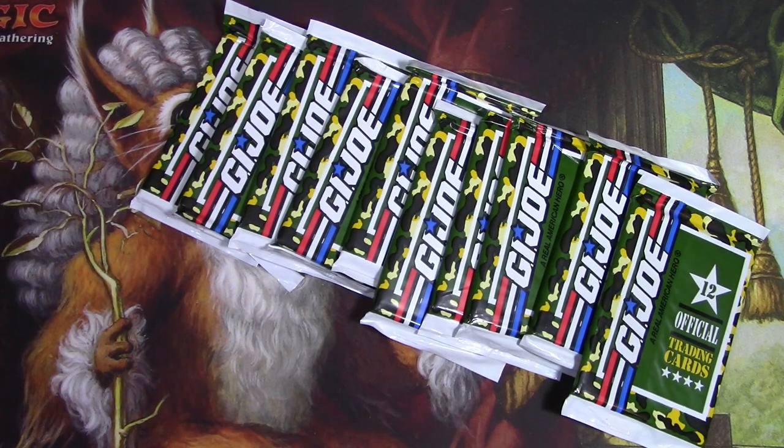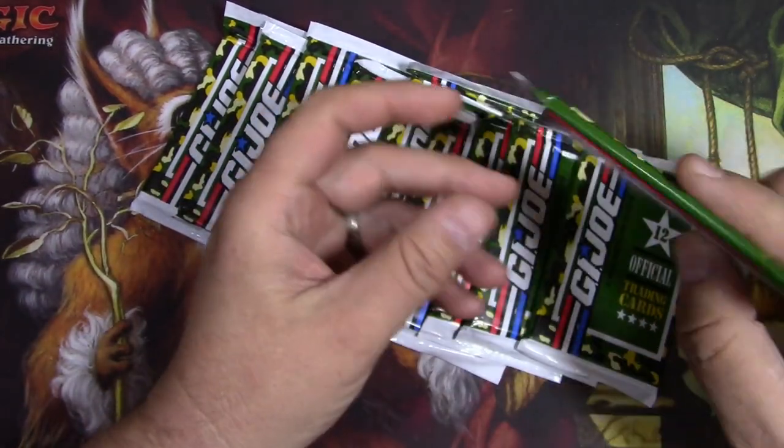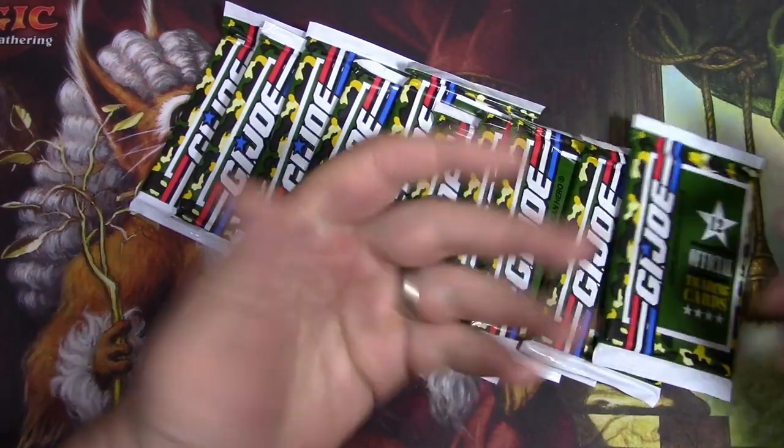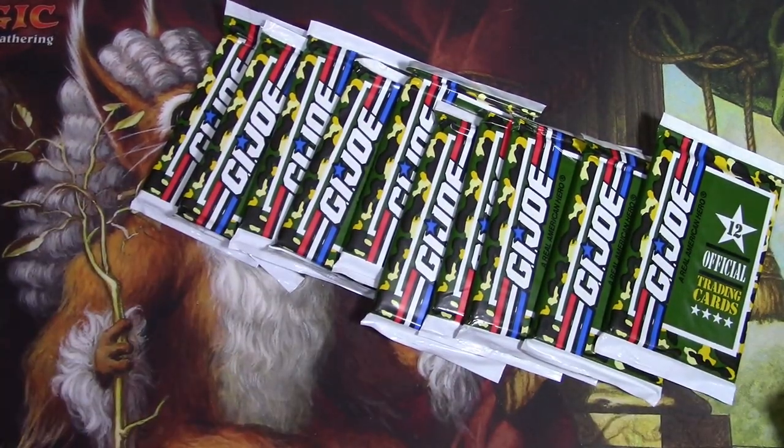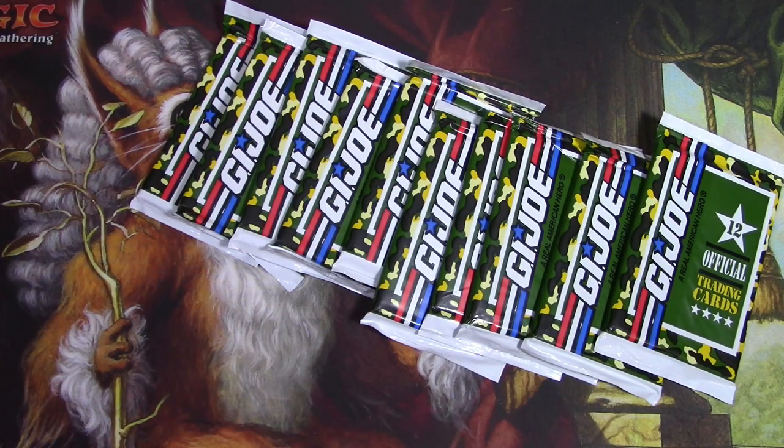I remember when this channel used to be about Magic the Gathering, but now it's also about other cards that I'm interested in, and that happens to include G.I. Joe. This set is the Impel set from 1991, similar to the Marvel Impel set that is blowing up like crazy. These actually got caught up in that hype as well, and the boxes of these have quadrupled overnight. They were like $200-$300, now apparently they're down to $125 or so. I had gotten these packs a little while ago, just out of interest.